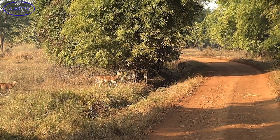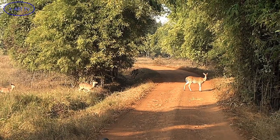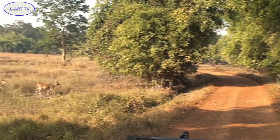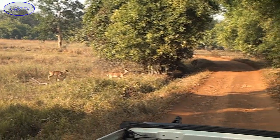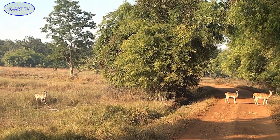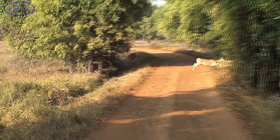Seeing the bachelors advancing, the females decide to beat a hasty retreat. One by one, they cross the road. Spotted deer most commonly occur in herds of 10 to 50 individuals, with one or two males and a number of females and young.